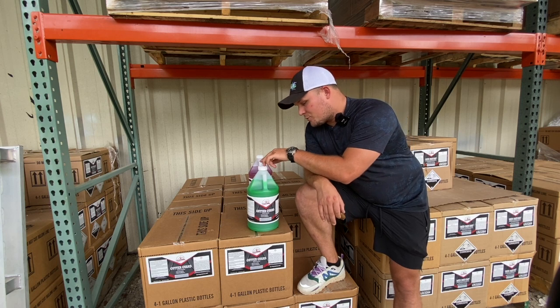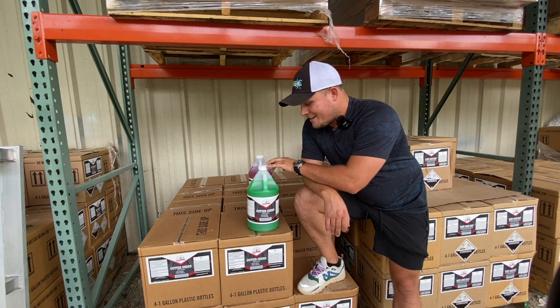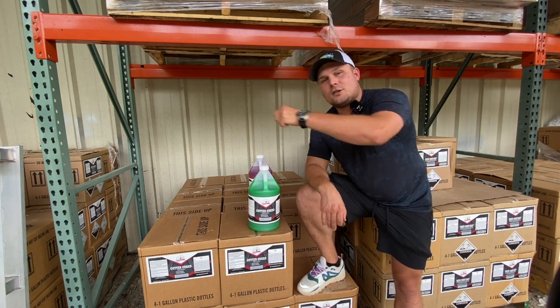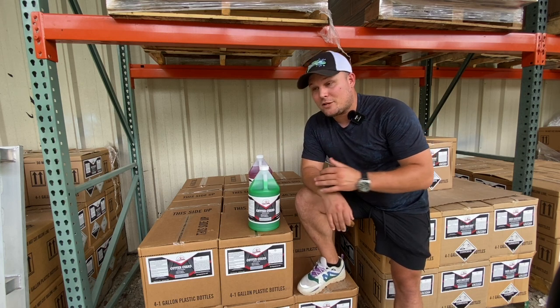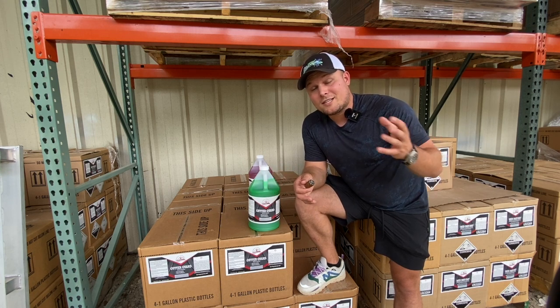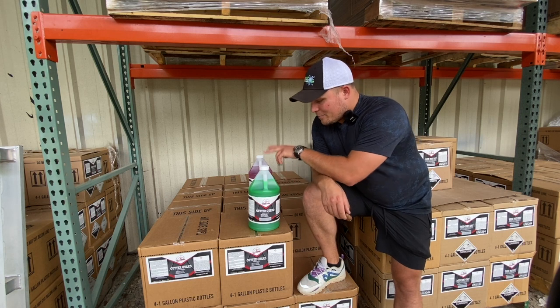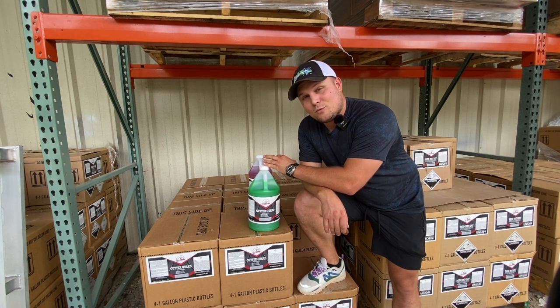All you do is dilute it at least 50/50 — I'll tell a story about that in a second. You put it on a brush, brush those gutters down, rinse immediately, and those tiger stripes are going to fade away. You can charge anywhere from $200 to $600 for tiger stripe removal on gutters. Now the biggest thing about Gutter Guard is that if you put it on straight, it will take the paint off.